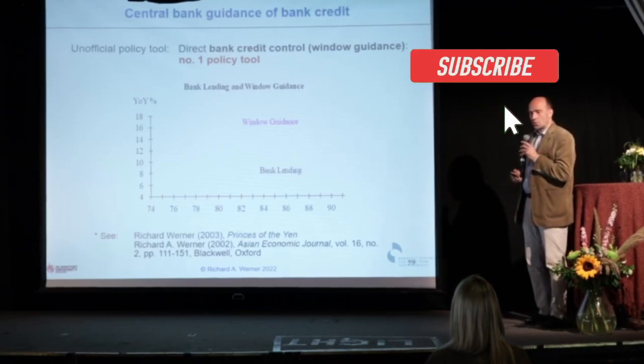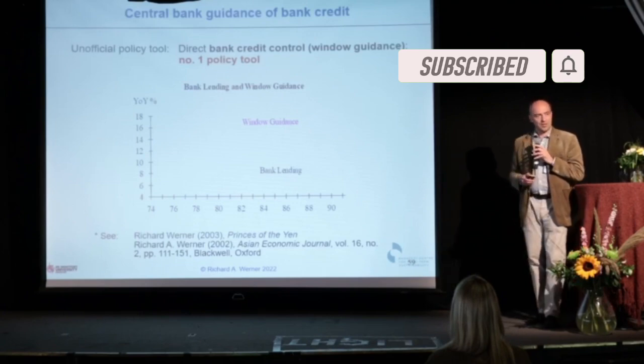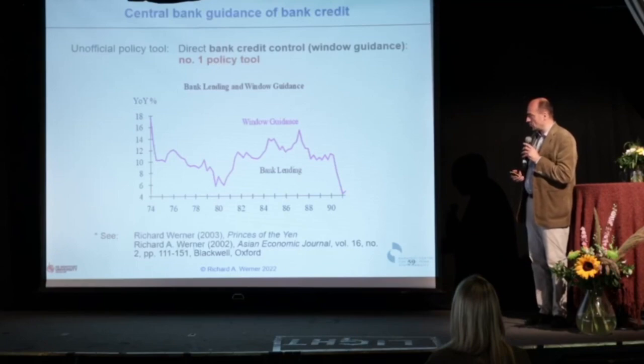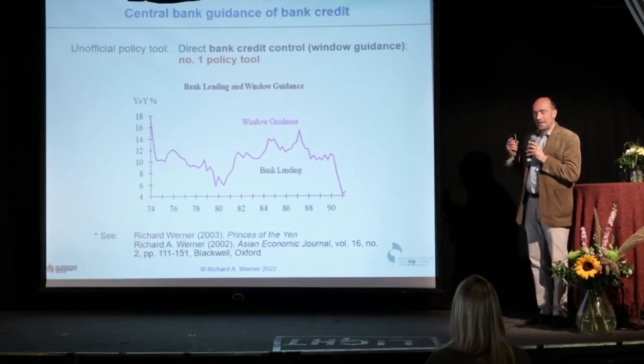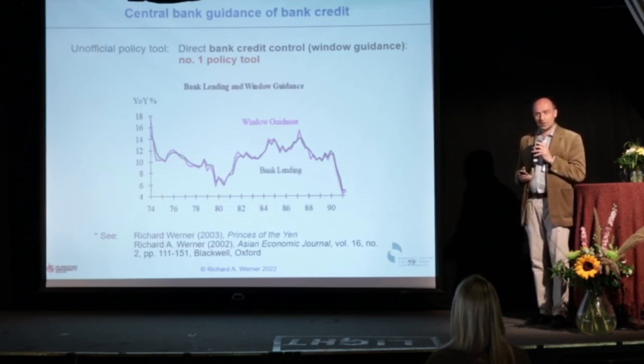The central bank sets a quota for the banks — how much credit they're allowed to create. Not just allowed, but actually asked to create, because it was a quota they were not allowed to overshoot or undershoot. Here's the window guidance loan growth quota, and you can see actual bank lending follow more than three months later. This is a very powerful control tool — that's how you run the economy.